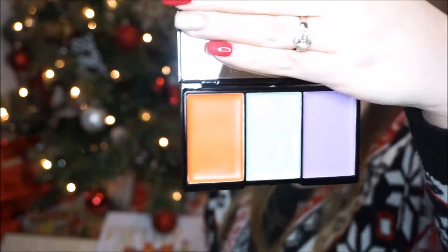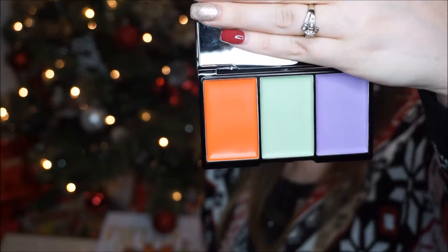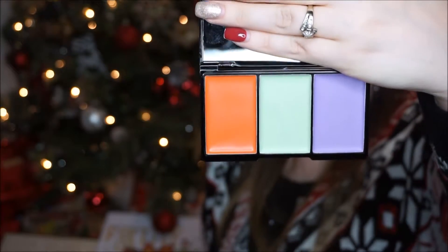Let's see what it looks like. I usually don't use concealers that come in a palette like this — it's more of a color corrector. We have the orange, the green, and the lavender.